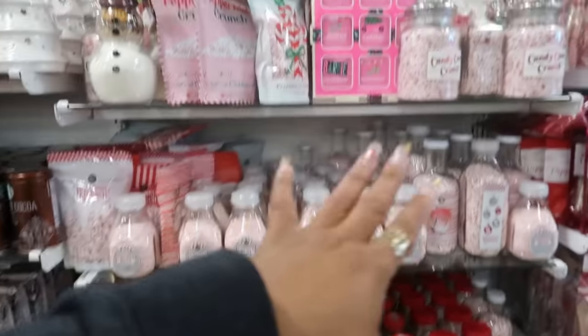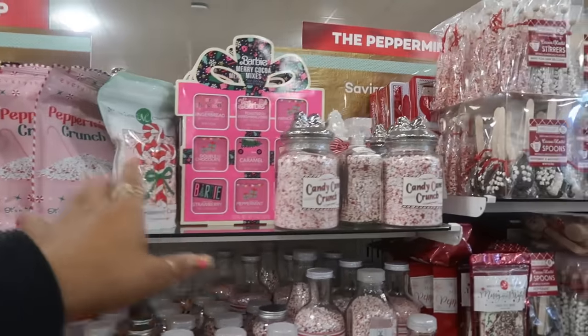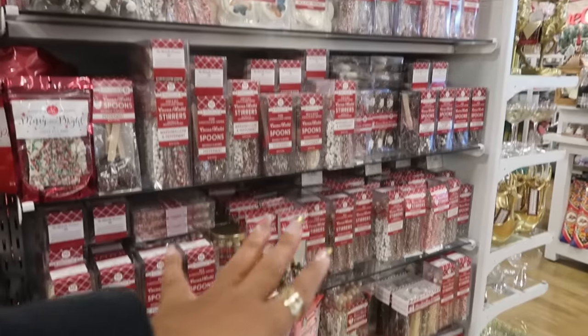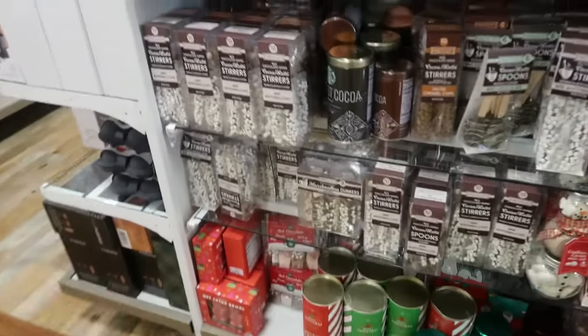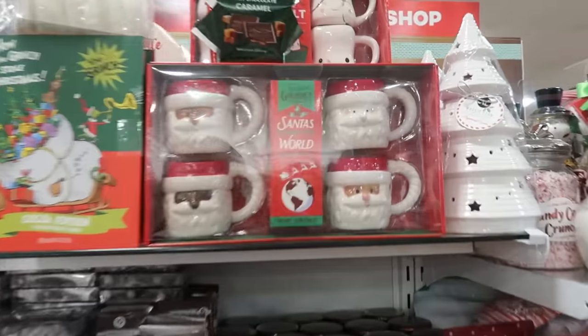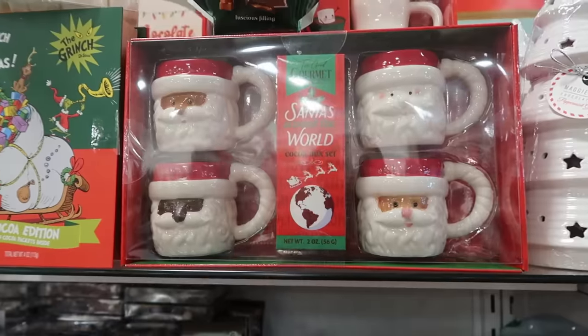So all the little peppermint stuff is out here — the peppermint crunch and all the good stuff we always see, the chocolate spoons right there. And then they have this section over here with hot cocoa stuff — those are cool, a cocoa mix set.